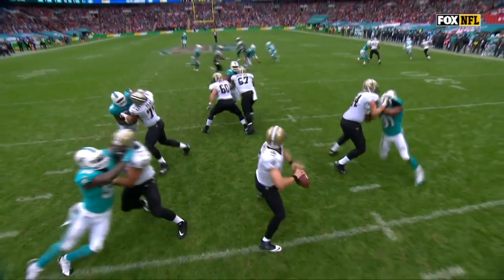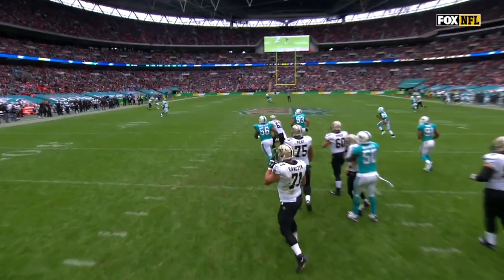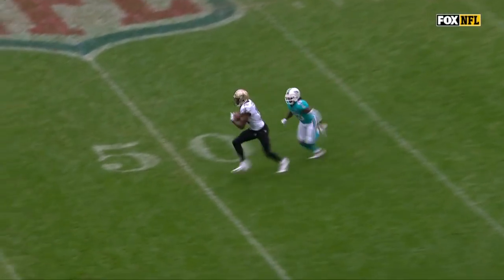Brees sets his feet and goes through all his progressions for the game. What did he just do there? He saw that he didn't have his first progression, reset his feet, came back left, and stuck it on Brandon Coleman.